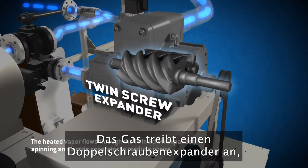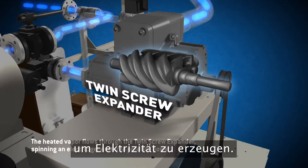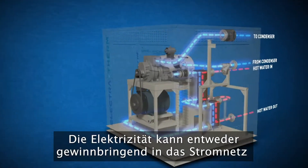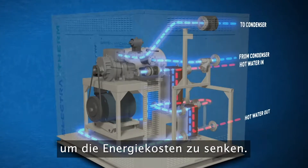The gas turns a twin-screw expander, which drives the generator to produce electricity. The electricity can either be sold to the grid for profit or used on-site to offset power costs.